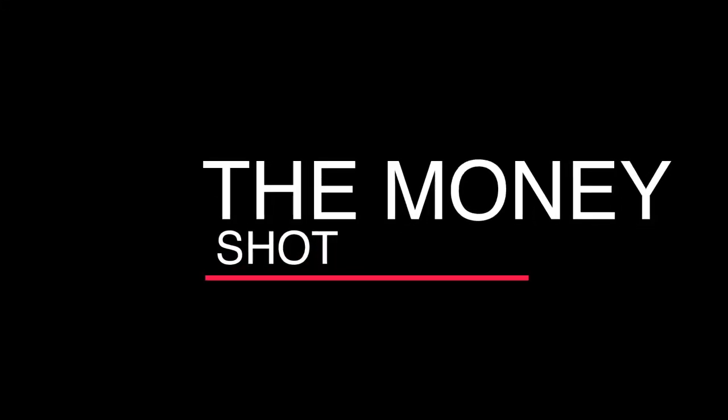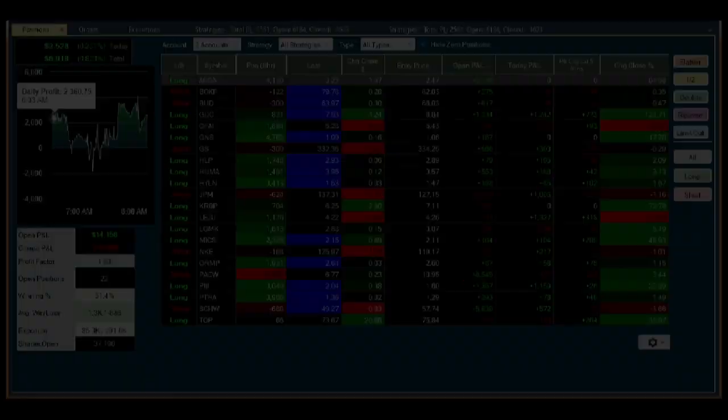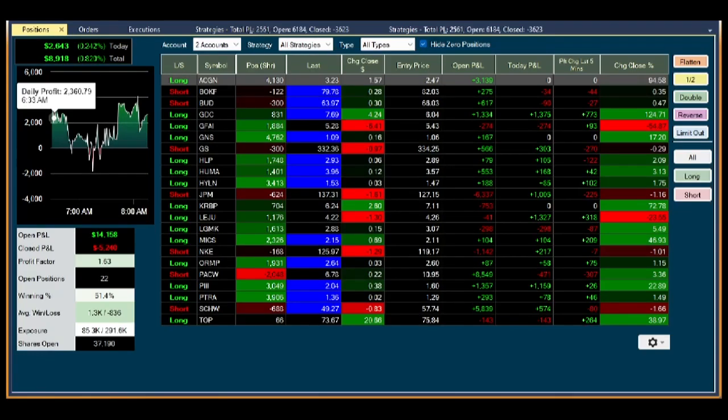Good morning, my good friends. It's your favorite CEO. Today I want to take a slightly different topic for the video I'm doing, which is I want to show you where I manage the positions. This is also critical and we're doing a lot of innovation in this space, but really this is everything that it's about.